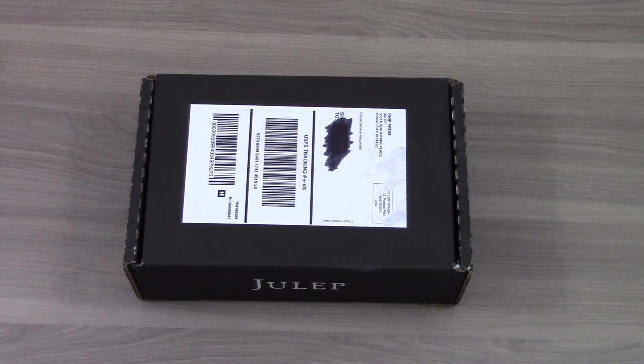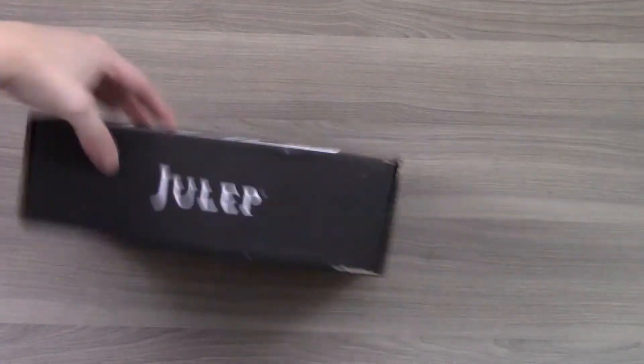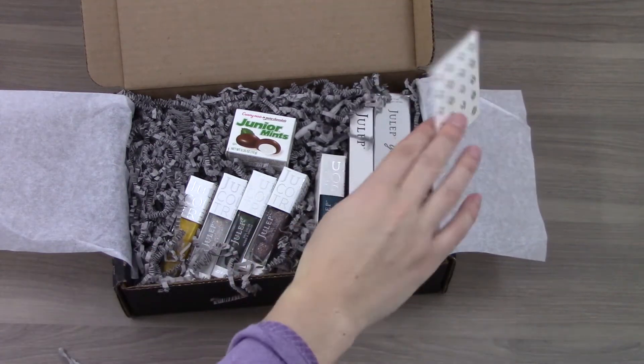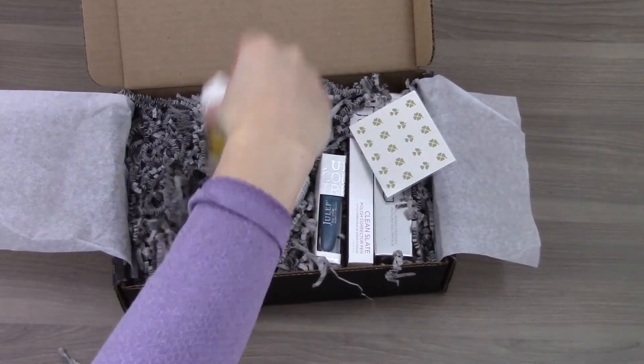So let's open it up and see what I got. Here's the first look at what's inside. Already I'm seeing a lot of nail polish, so let's see what shades I received.